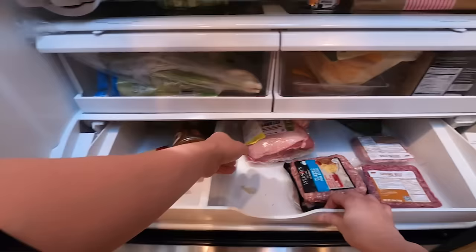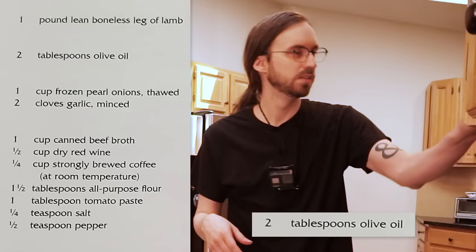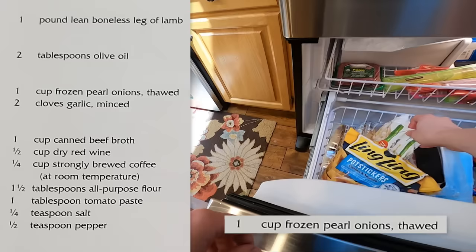I've never prepared lamb before. In fact, I can't really recall a time when I've even eaten it, so to me it feels like a very fancy, almost exotic meat that should be handled with care. Other than the protein though, the ingredients are pretty basic and were easily located at my local food store.